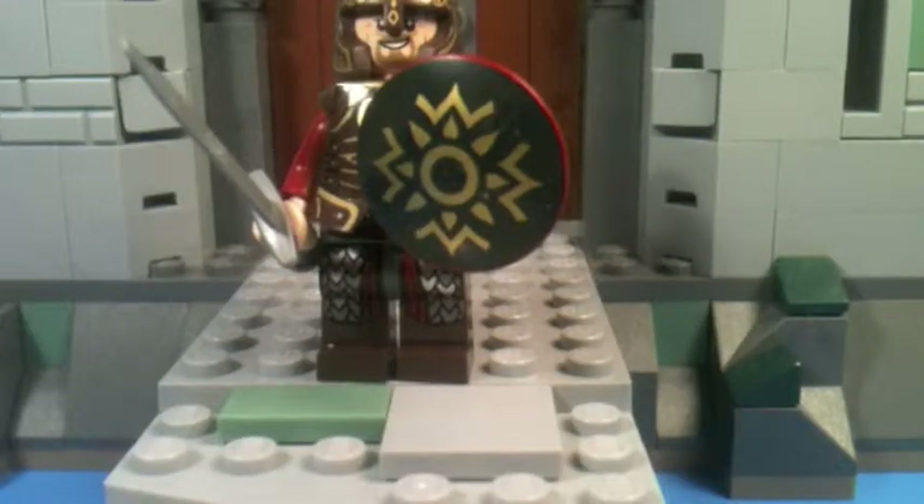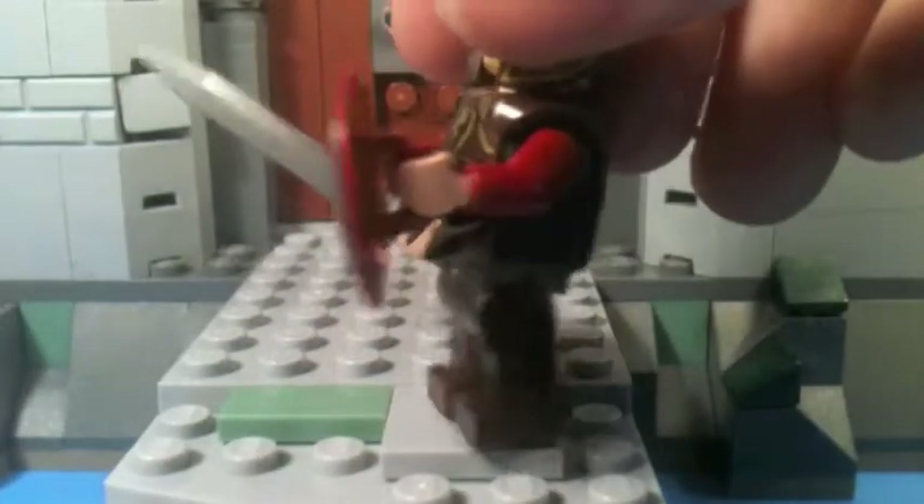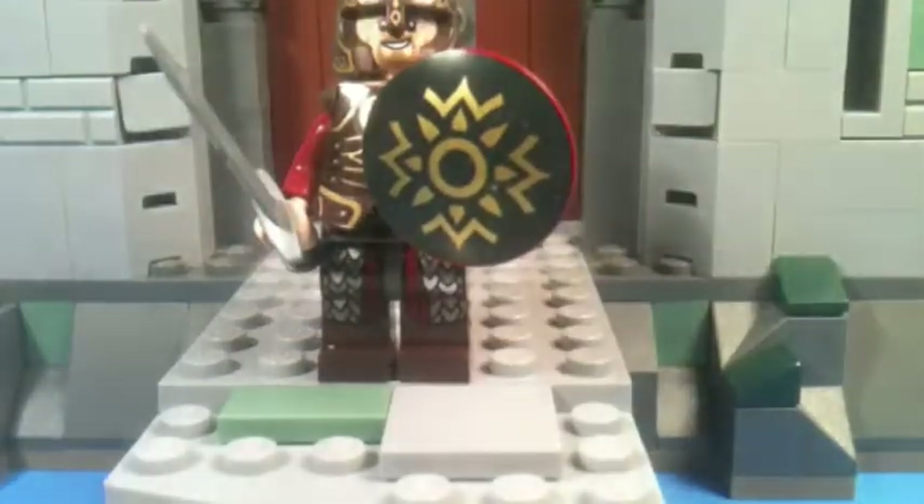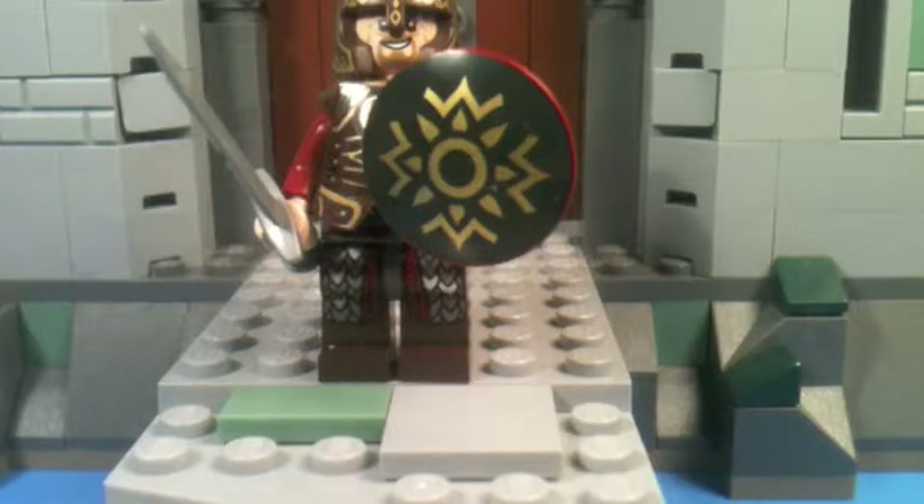King Theoden himself — this minifigure is just packed with detail from top to bottom: leg printing, armor printing, shield printing, double-sided head. It is just a great minifigure. He comes with the same sword as Aragorn, which is very nice, and he comes with the same shield mold as Captain America, except with different printing.